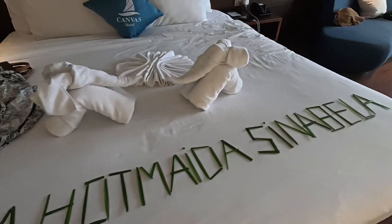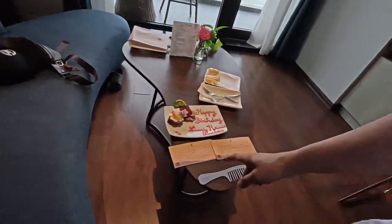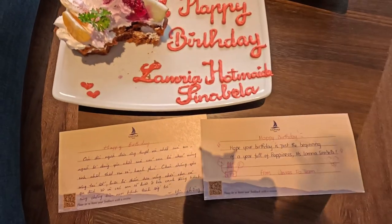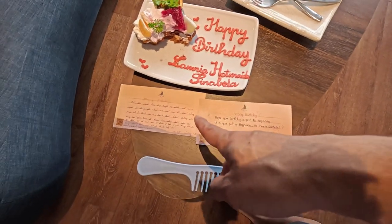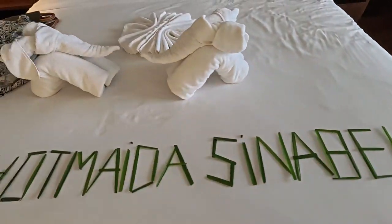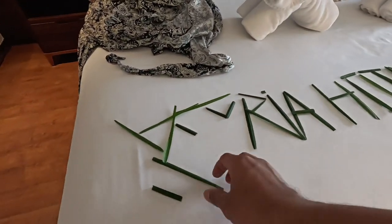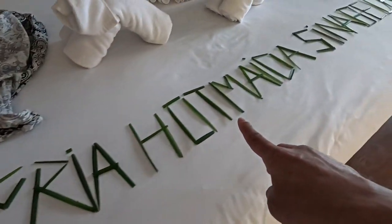Thank you again — Canvas hotel did very well. They provided a cake with the right hand on the plate for my wife's birthday, and gave a written letter saying happy birthday from the hotel team. Look at this gorgeous elephant towel animal made with a rose towel — they put some kind of leaf in the bed with the right name.